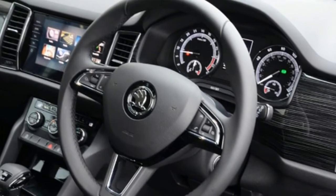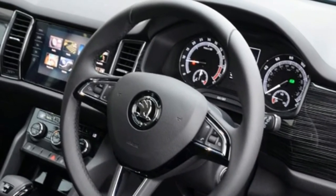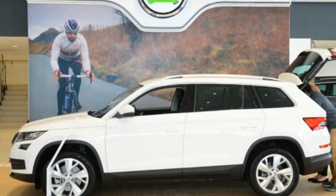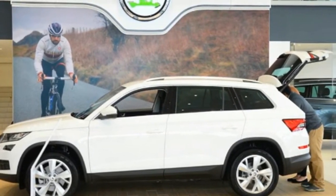My biggest frustration with the Kodiaq is the Skoda Connect system. I've been unable to link via my smartphone, and posts on the owner's forum suggest I'm not alone.